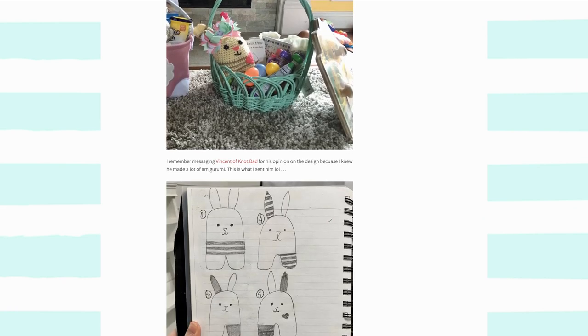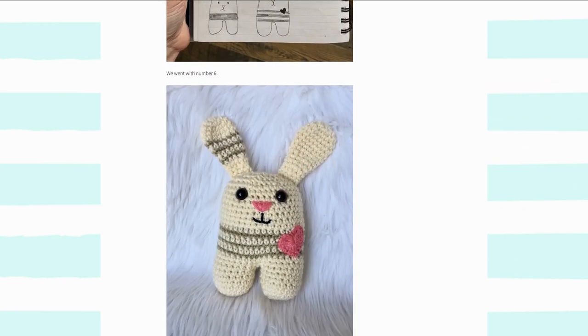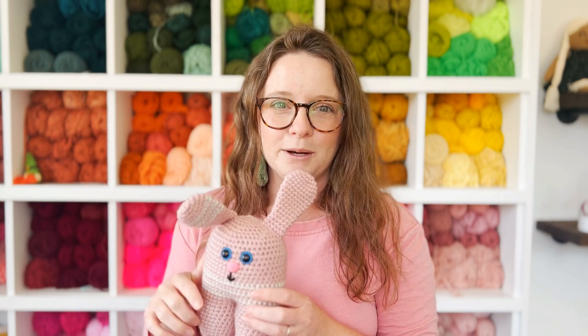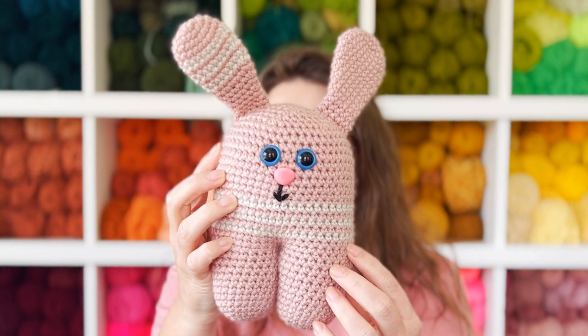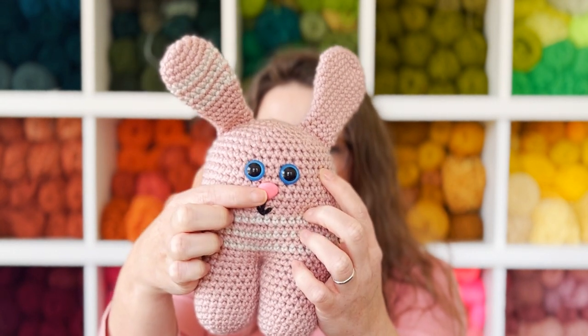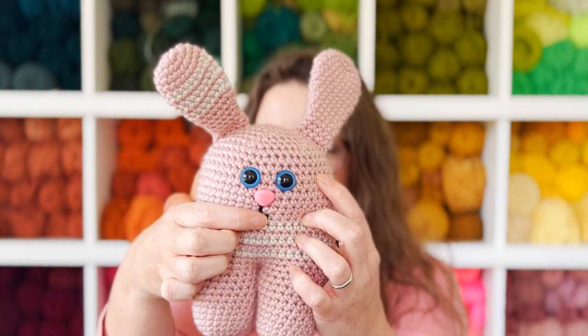The third pattern on this roundup is the Ava Bunny, again by yours truly. I designed this pattern back in 2015 for my daughter who is now almost eight years old — the Ava Bunny is named after her. You can hear the whole story and see my original sketches over in the Ava Bunny blog post. This is a very simple, easy-to-make amigurumi pattern, perfect for beginners. All you have to do is sew on the ears and everything else is made in one piece.